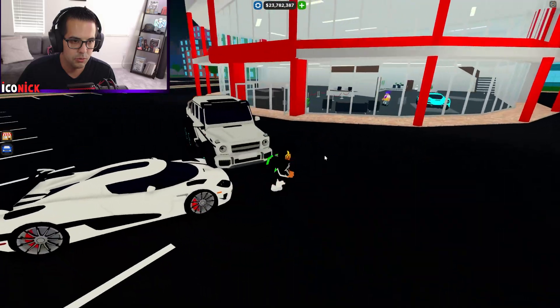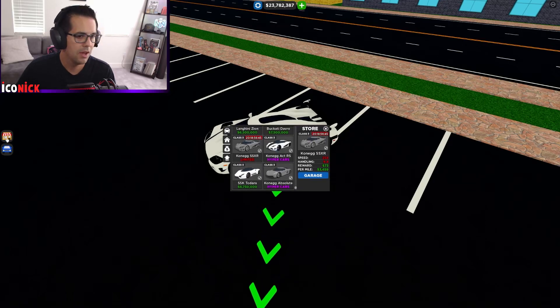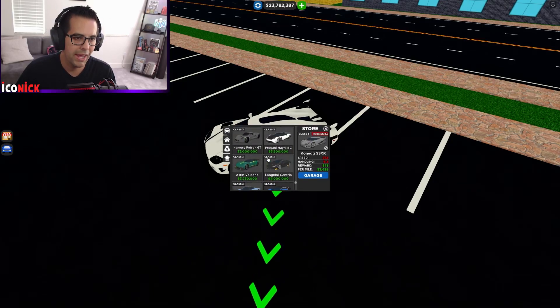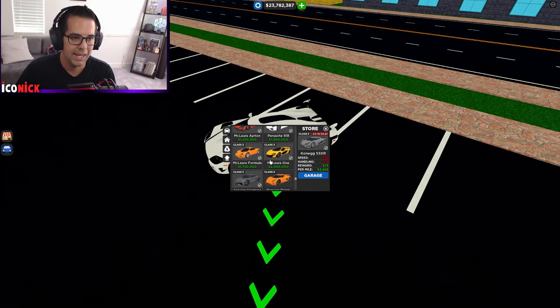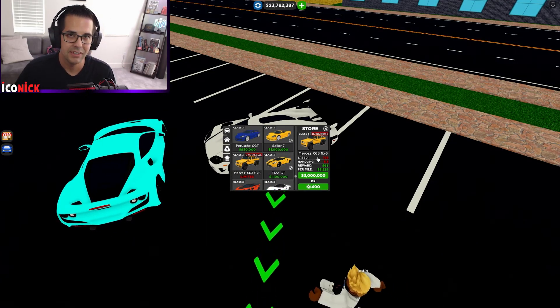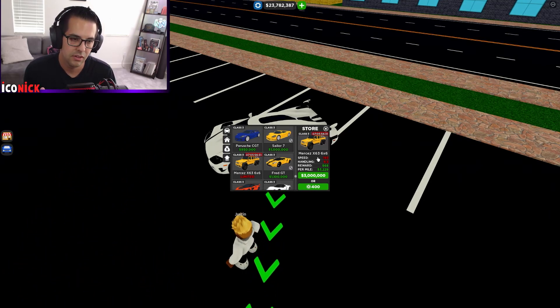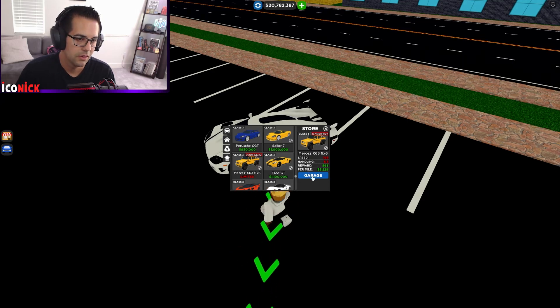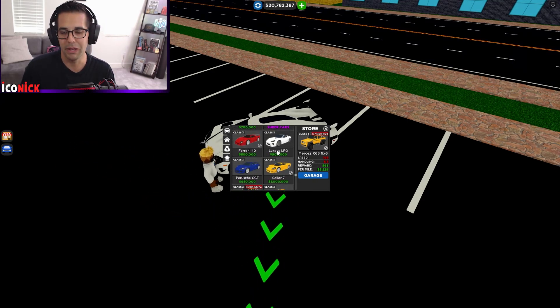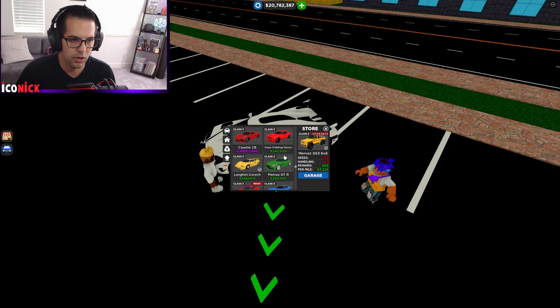Let's drive around the CCXR a little bit. The new 6x6 has returned — not new, but it has returned for a limited time. Speaking of, let's look at what's new in the game. The limited Mercedes G-Wagon 6x6 is a beast and I'm definitely buying it right now because it's a limited car — make sure you buy it before it's gone.